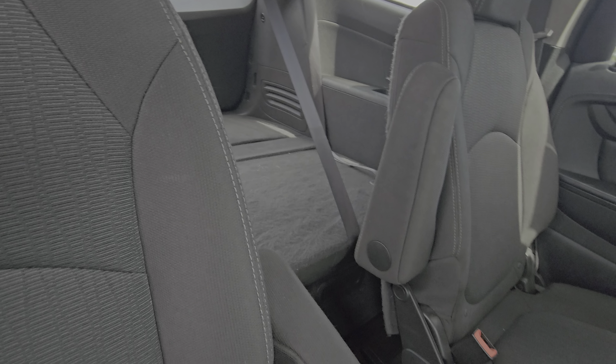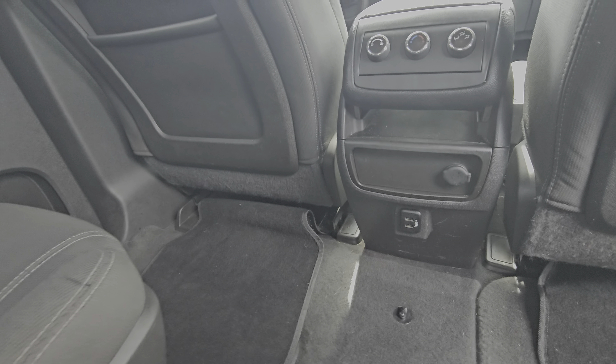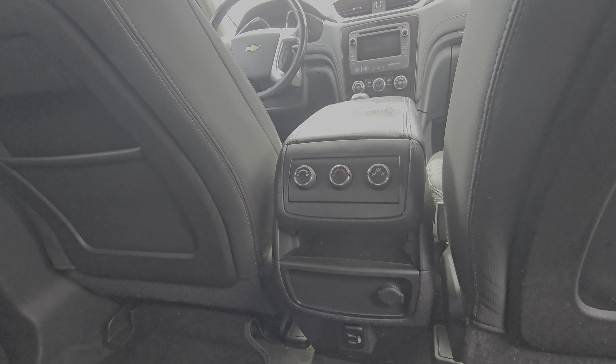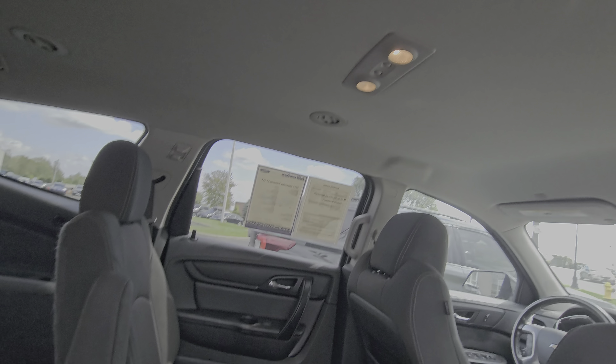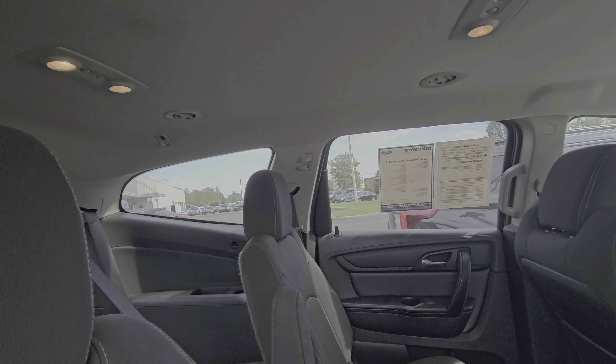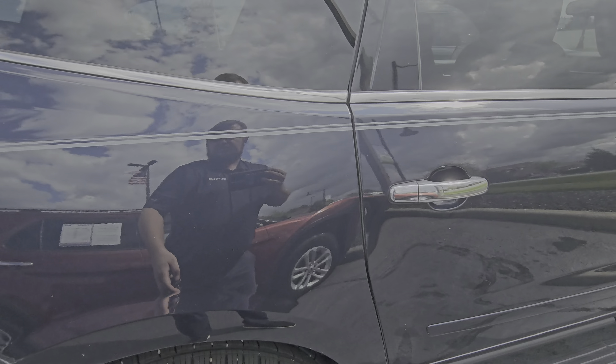The captain's chairs here in the middle mean whoever sits in the back can have pretty easy in and out. They've also got rear controls, USB charging ports, and adapters. The vents are all in the headliner so they go directly to each individual seat.